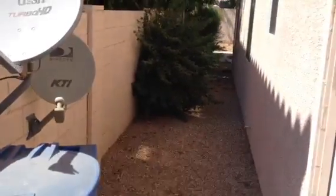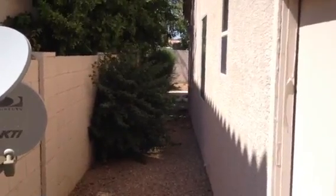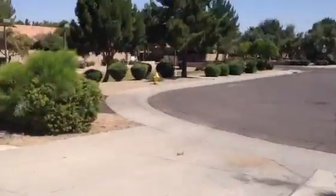The house has gas service. The gate's locked. I can't get in the back and I can't see anything over the other side. Everything looks nice and neat and clean. Somebody's been maintaining the house.